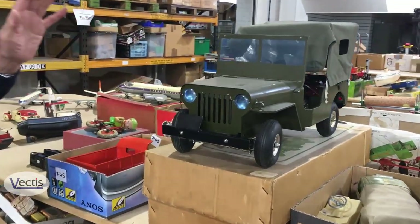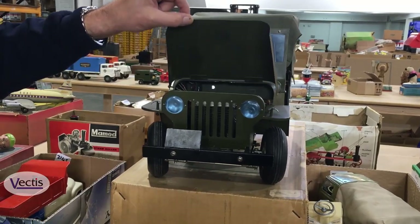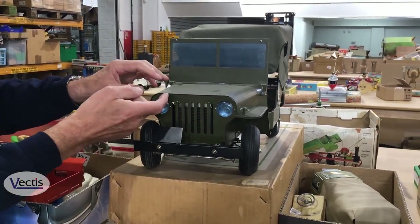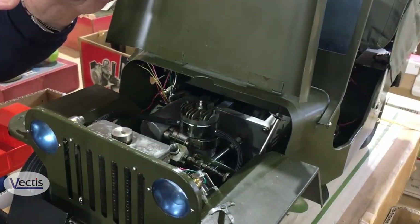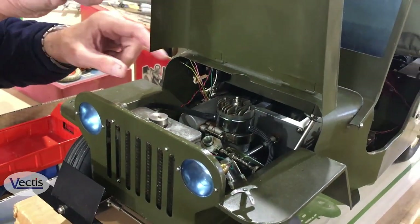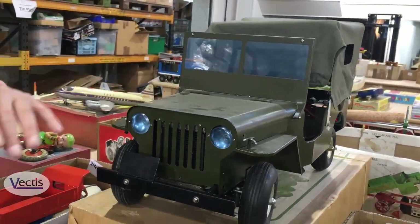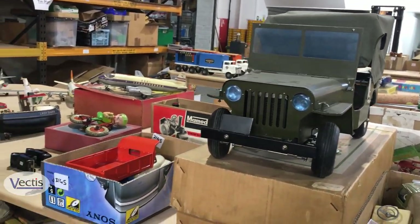Over here, a very large Japanese-made military jeep. These models were £2,500 when they were new. This one still has its box. Underneath, they've got a petrol engine — we've even got a water-cooled radiator there — and the item is remote controlled. We don't test them of course, but that's a nice large-scale model for someone who's into military vehicles.